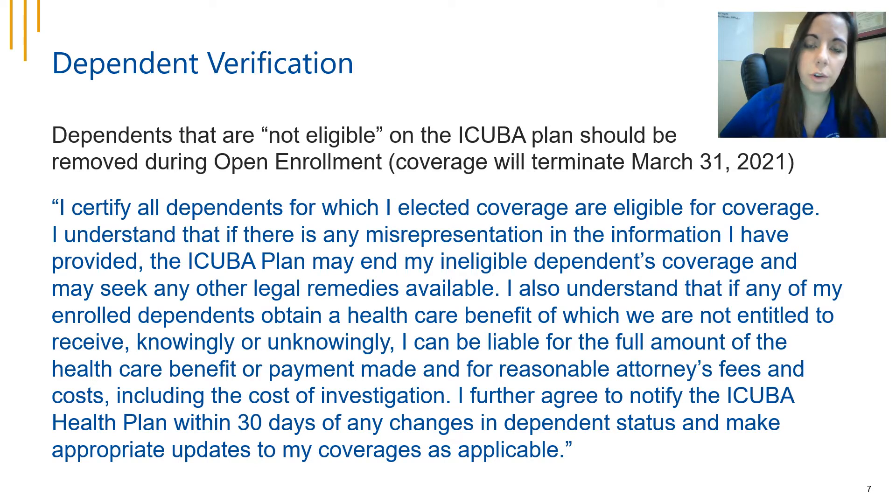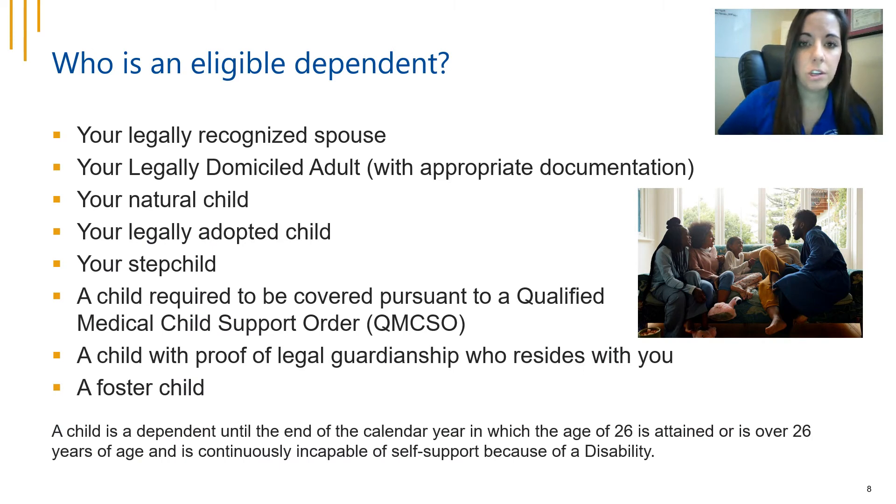Dependent verification is also an important part during open enrollment. We know that everybody watching this video reads every bit of the fine print before you click that final 'I accept' button, but in case you missed this paragraph, you are agreeing that all the dependents you are enrolling in your iCuba plans are in fact your eligible dependents. Please make sure that you're enrolling only dependents that meet the qualifications outlined here.